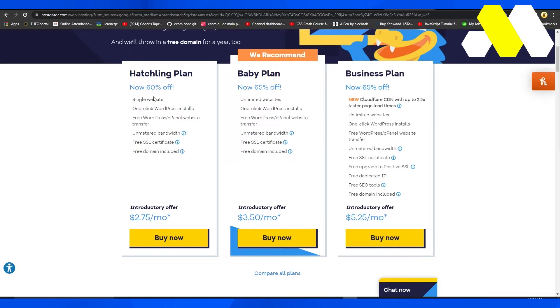In the Hatchling plan you have a single website, one-click WordPress installs, free WordPress cPanel website transfer, unmetered bandwidth, a free SSL certificate, and a free domain included. In the Baby plan they give you one additional feature which is unlimited websites, so you're not just limited to one website.